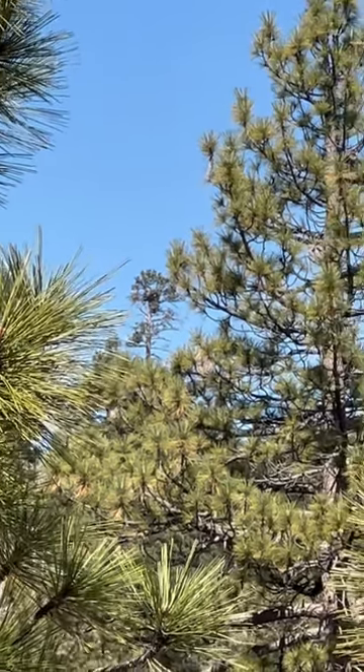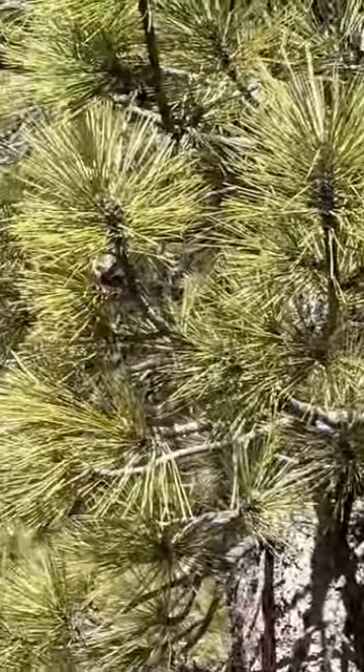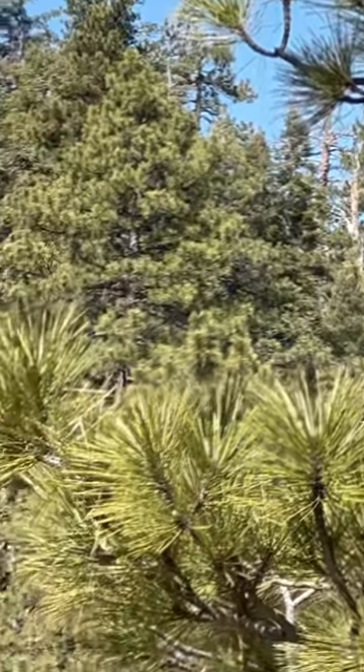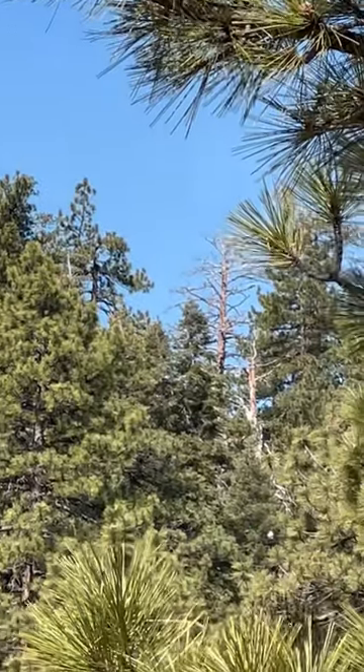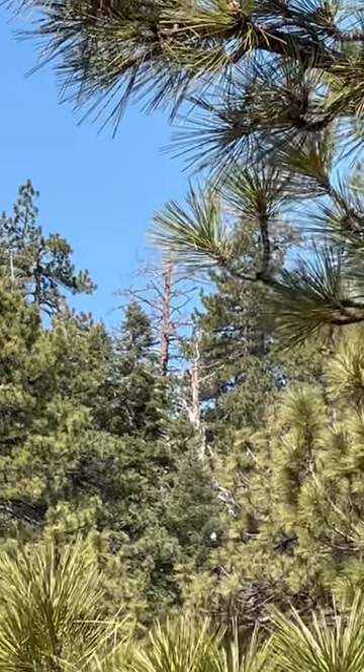I'm gonna come right over here to the left a little bit, and you see — whoops, am I getting it? Let me step over a little. It's so hard when you're zoomed in like this. So zoomed in the middle, that tree without any green on it — that's the perching tree.